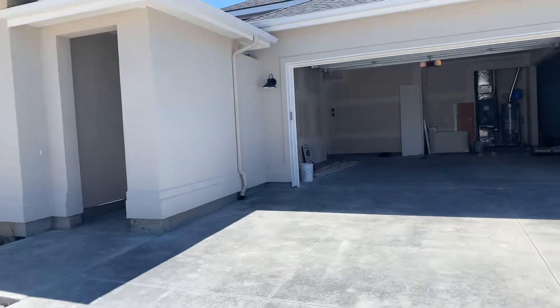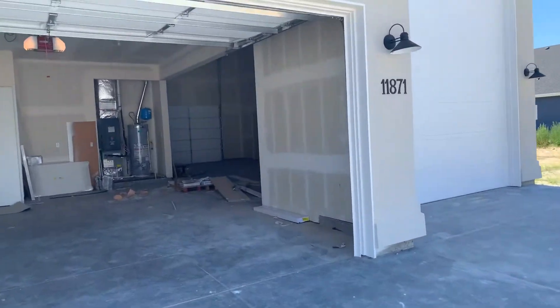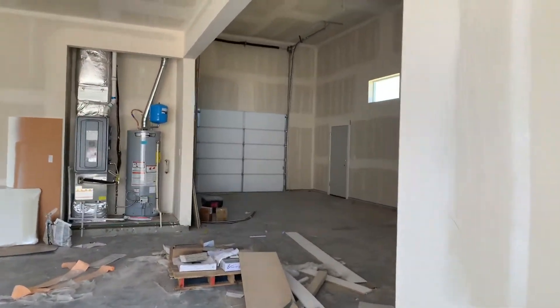I don't know how finished out it is. I like that. On the RV it's got a smaller pull-through over there.